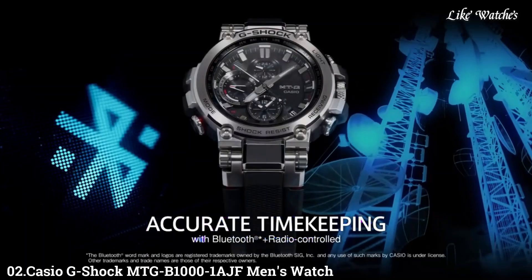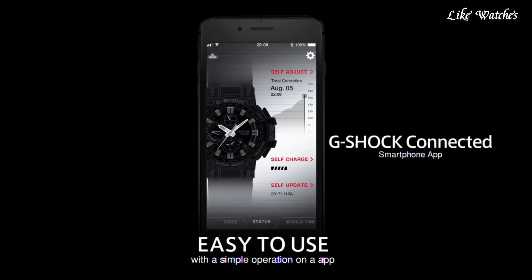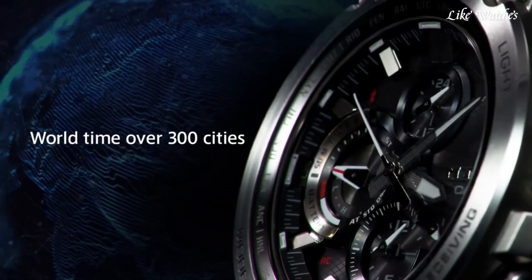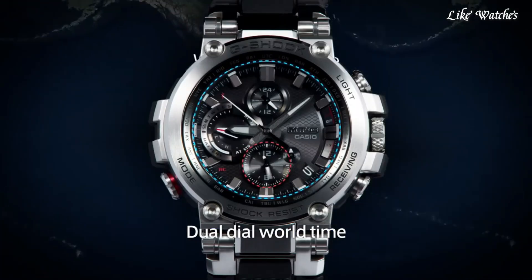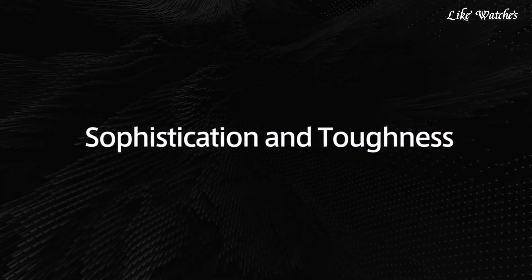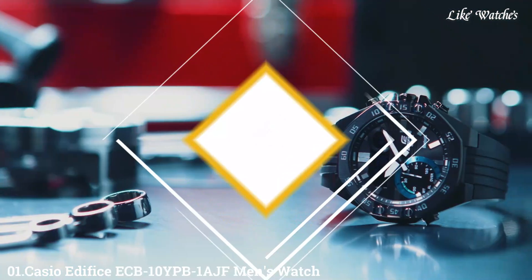Number 2: Casio G-Shock MTG-B1001AJF Men's Watch. It has Japanese solar quartz movement and 5544 caliber. Stainless steel and polymer round case measuring 51.7mm in diameter and 14.4mm in thickness. The dial is black with analog display. Sapphire anti-reflection coating glass, black polymer band, and 200-meter water resistance. Features include glowing hands, glowing markers, screw-down crown, radio controlled, Bluetooth, world time, chronograph, countdown timer, alarm, power reserve indicator, date, day, perpetual calendar, and backlight.